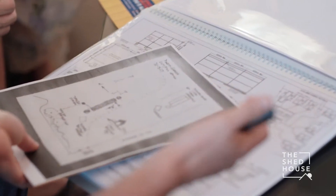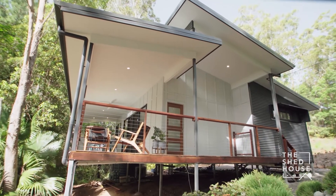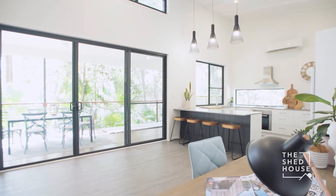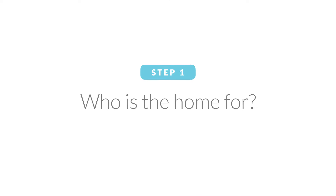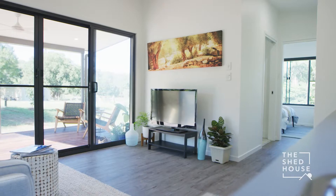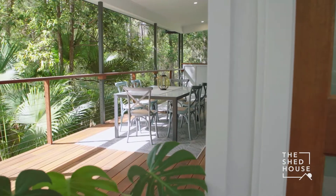The five steps of design and planning are definitely the most important part of the process. Getting this right is the key to creating the perfect new home for your family to enjoy for years to come. Step one: who is the home for? Think about who the home is for now and in the future. Consider where new residents are going to spend most of their time. Thinking about how the home is going to be lived in is essential to getting the design right.